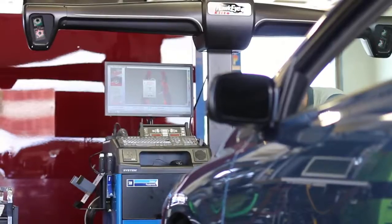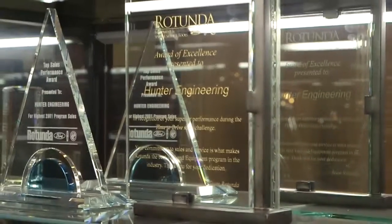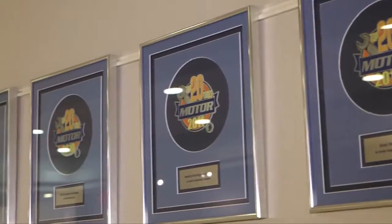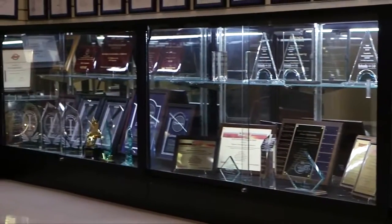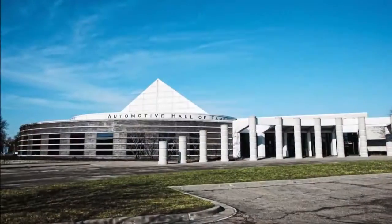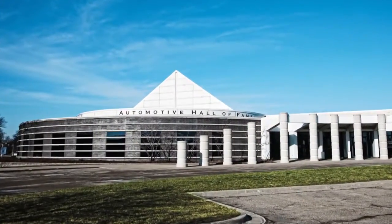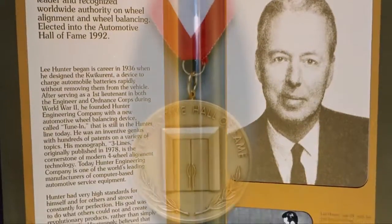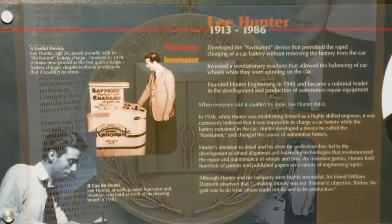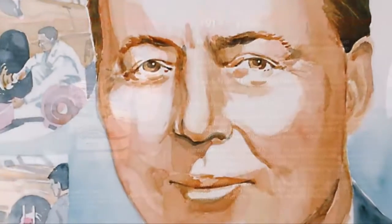Hunter Engineering's dedication to improving undercar service is evident by the numerous approvals from vehicle and tire manufacturers and industry recognition awards collected from many organizations involved in the automotive industry. But perhaps our greatest honor was the induction of Lee Hunter into the Automotive Hall of Fame for making a dramatic impact on the development of the automotive industry by introducing historically significant change in products, processes, and concepts.